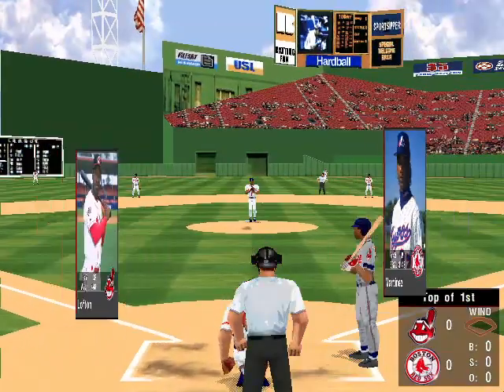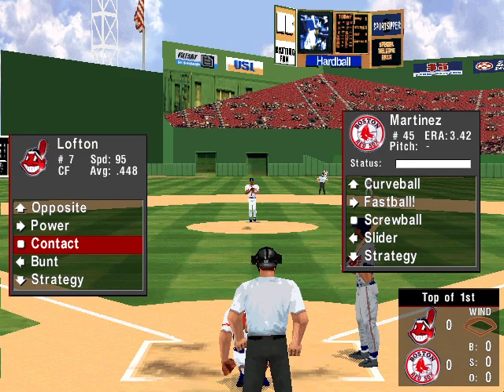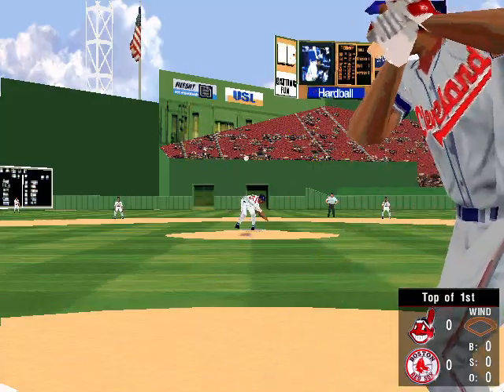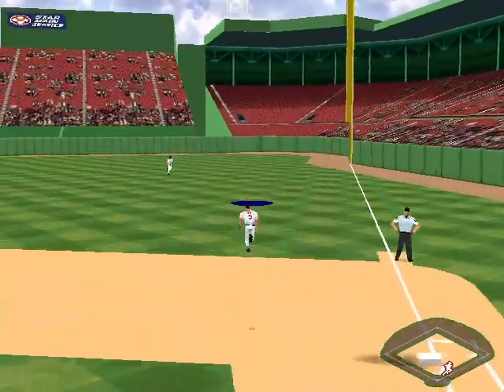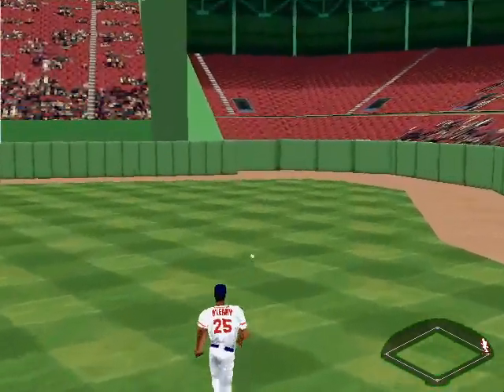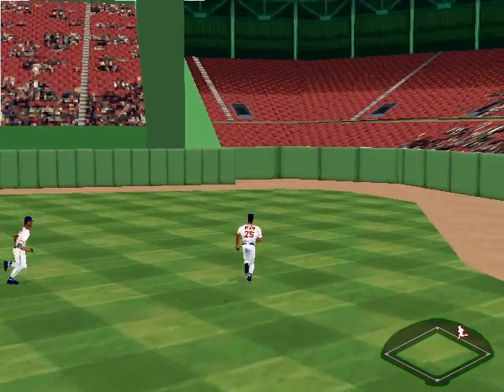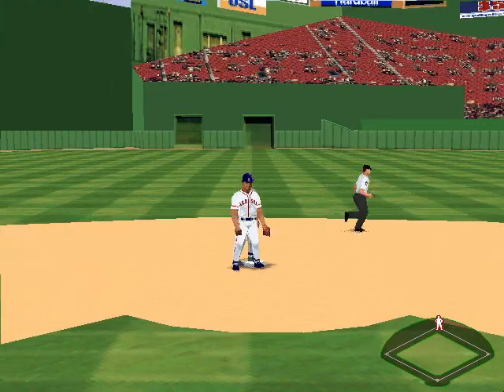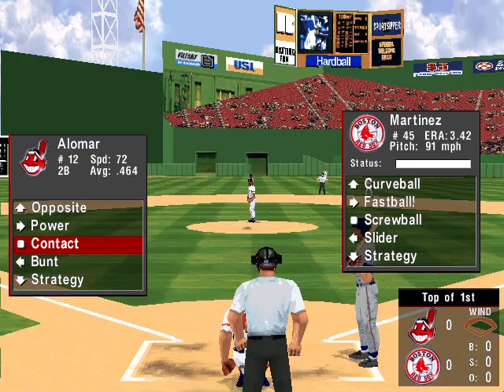Welcome to Hardball everybody. I'm Greg Papa. Cleveland versus Boston. The pitch — fly to first. Troy O'Leary stops it. Lofton has a stand-up double.